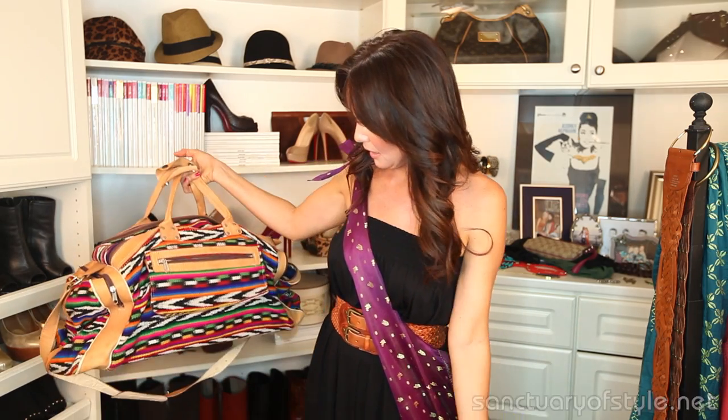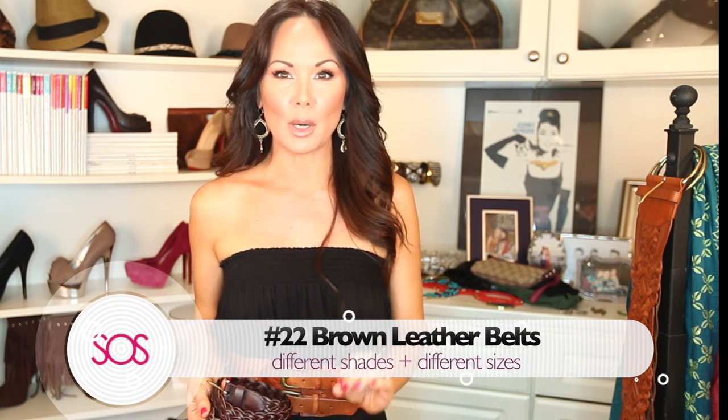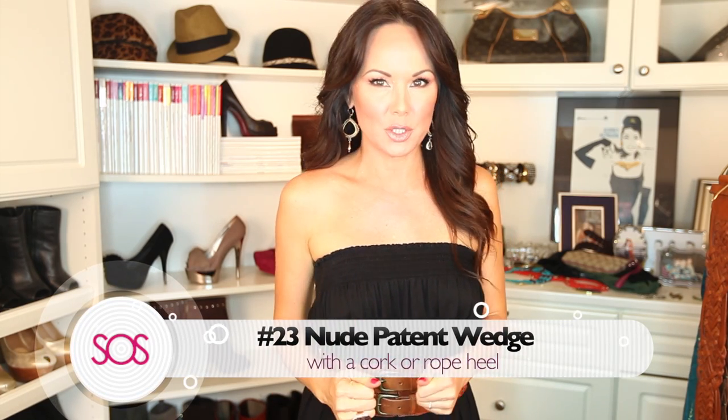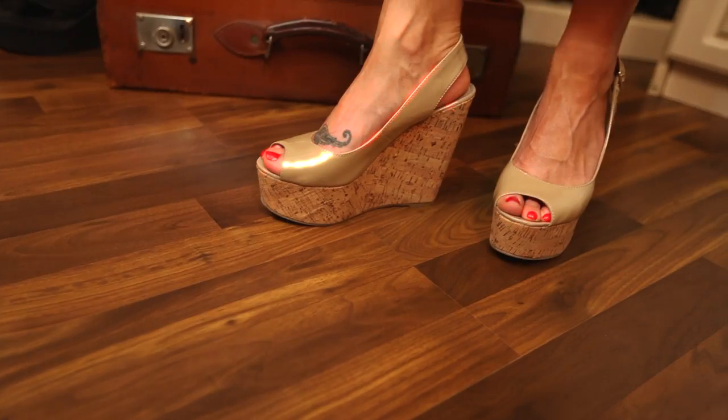Number twenty-two really should be a staple in everybody's wardrobe: killer brown leather belts. I have them in all shapes and sizes — wide belts worn up high around the waist, and ones you can wear down low on the hips, in all different colors. They look great over most of your sundresses. Number twenty-three is a great nude patent wedge. The nude patent looks great with just about anything, makes your legs look long, and the patent gives it a little shine to dress it up. You can even wear them to a summer wedding.